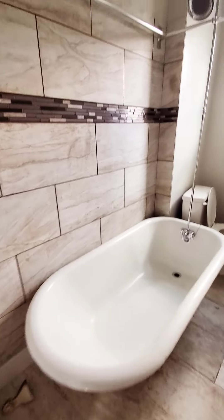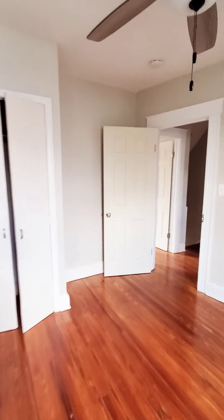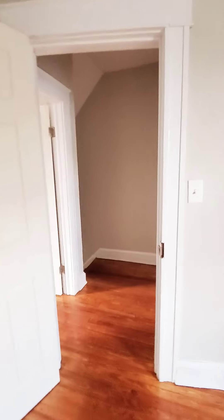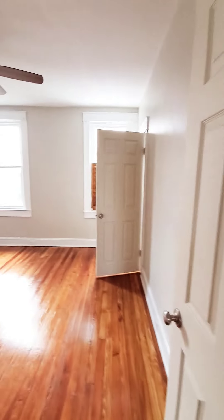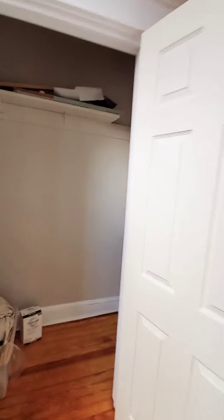Up here you have your full bath and your first bedroom with a closet.